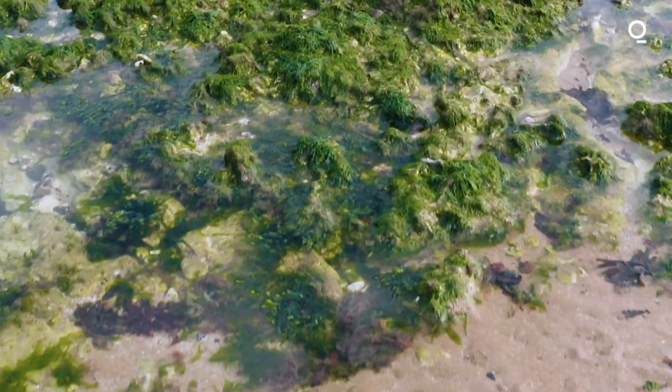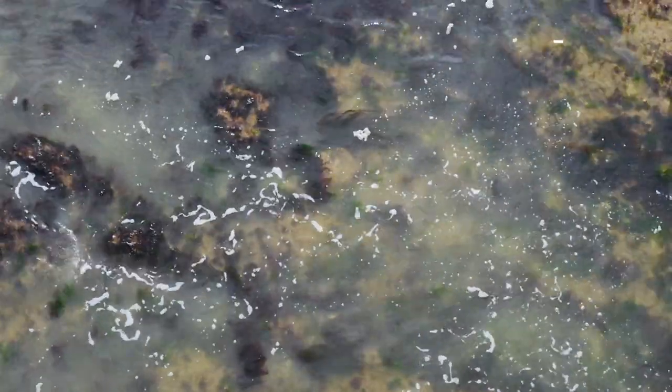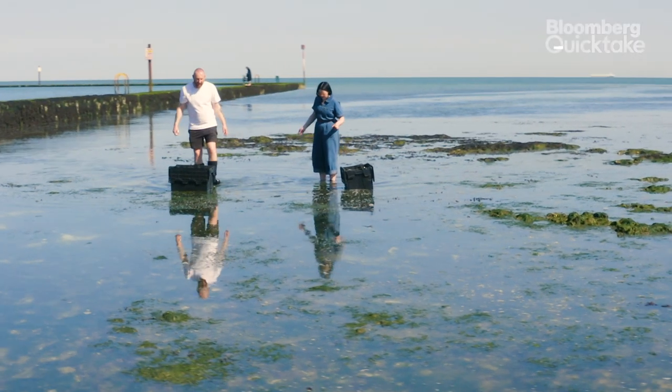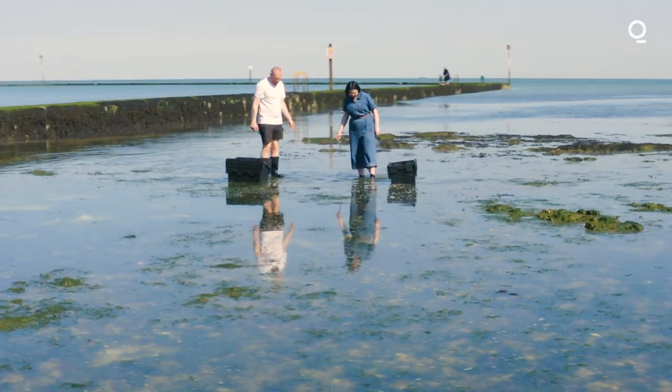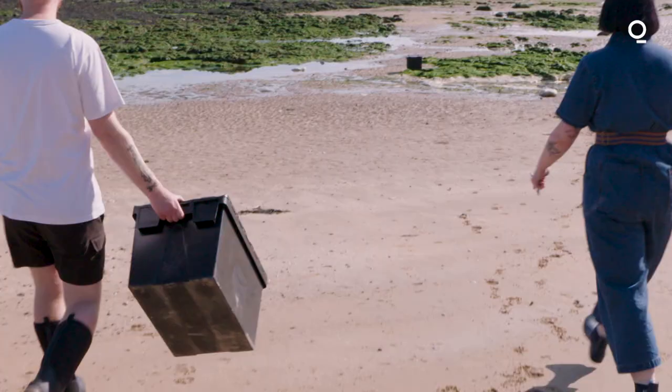Seaweed is seen as a waste product here in Margate. It often washes up on the shore and it will smell and it will decay. By us using it and harvesting it ourselves and putting it into luxury products, we're able to create that dialogue with the local community about how it's not just a waste product — it can be a really beneficial one for the body.